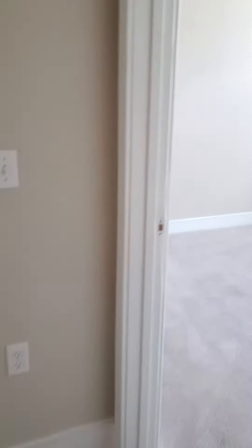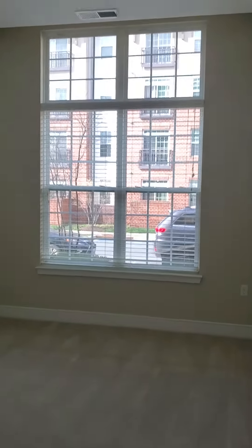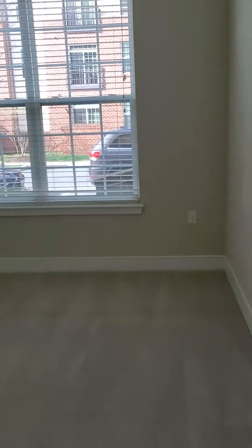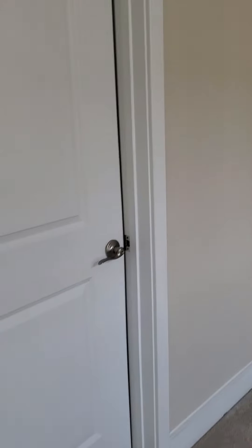This is the master bedroom — nice big tall windows, tall ceilings, a nice big room. And then you get your bath.